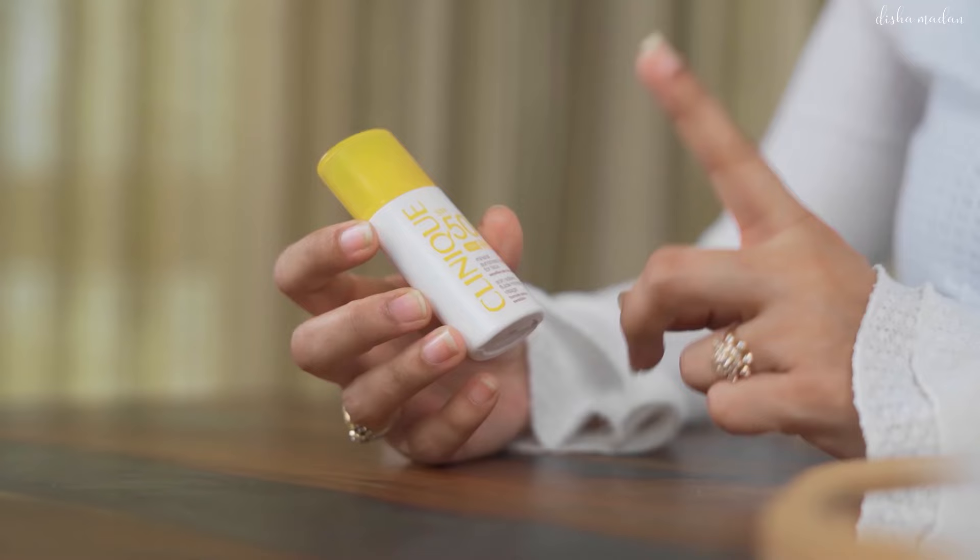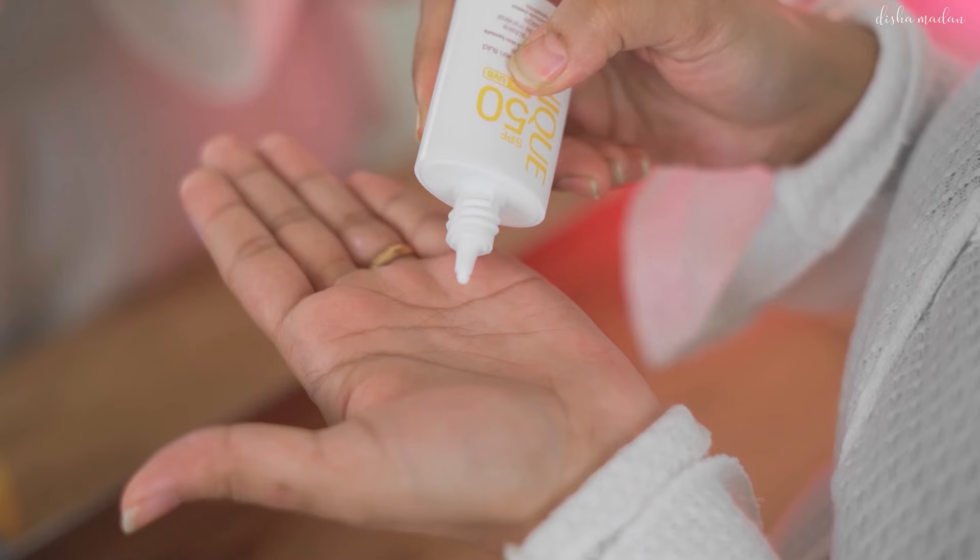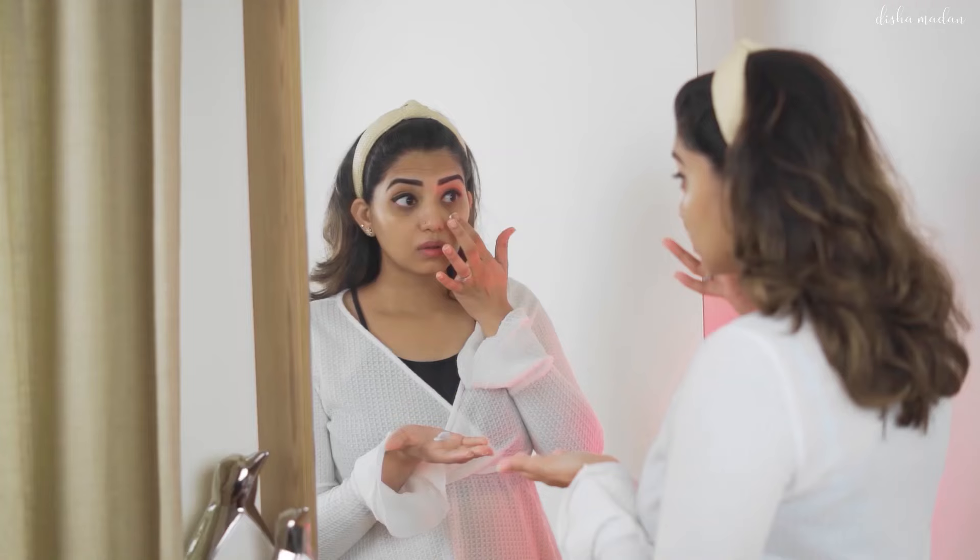The last step of my skincare routine is a sunscreen, and the one I use is by Clinique as well. After the serum settles in, I take a few pumps of moisturizer and put it all over my face and neck - don't forget your neck. Then after that settles in, I go in for a sunscreen. I can't stress enough on how important a sunscreen is for your everyday skin routine. I'm going to be talking about three important points that would help you begin using sunscreen on a daily basis.